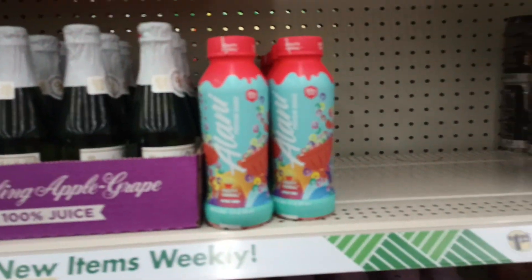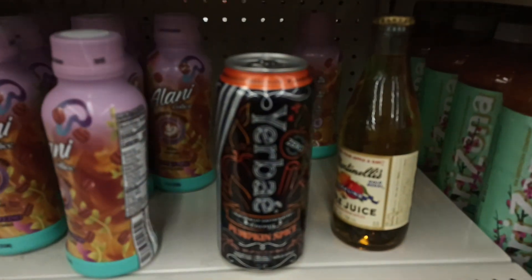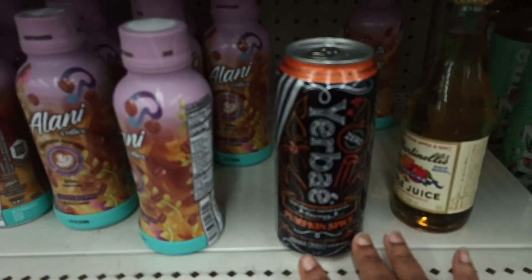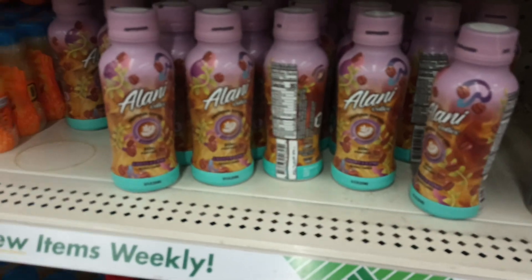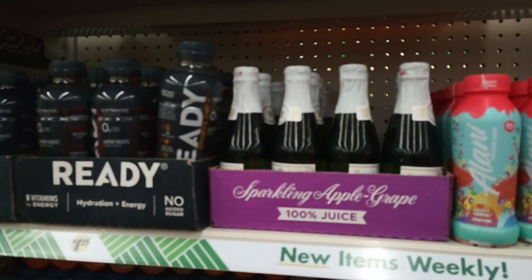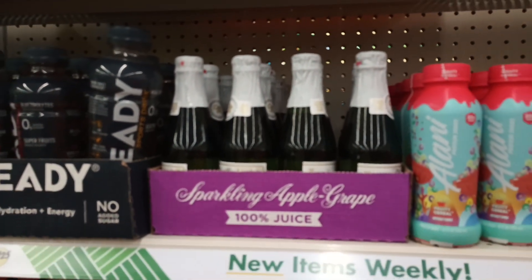Lady Vulga's back — so good! And then I saw this pumpkin spice — it's an energy drink, not a protein. I can't do the energy drinks, but the pumpkin spice caught my eye. Some more Alani's — this is the cappuccino flavor. And look at the little apple sparkling juices — you know the holidays are coming when you see those. They are so yummy!